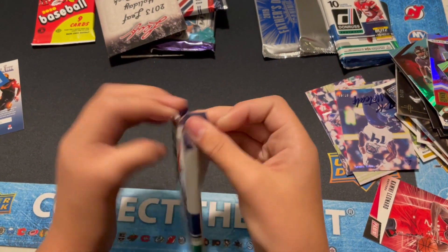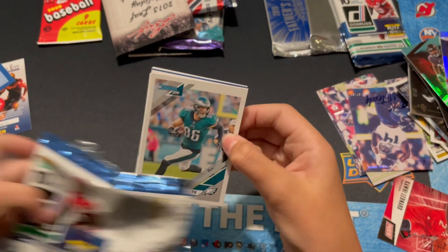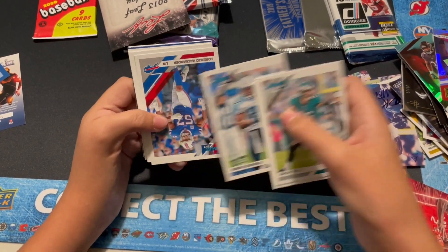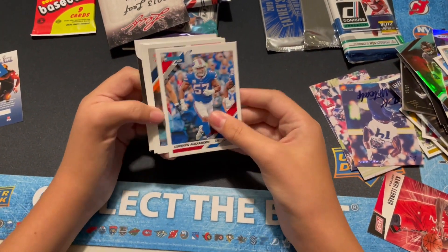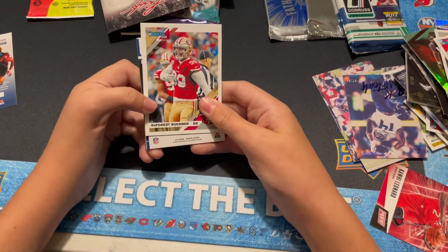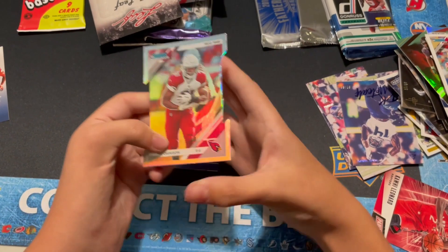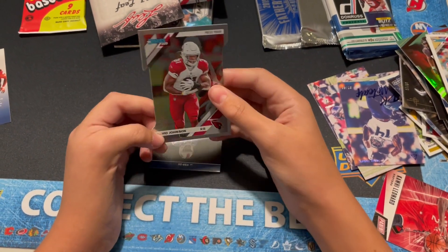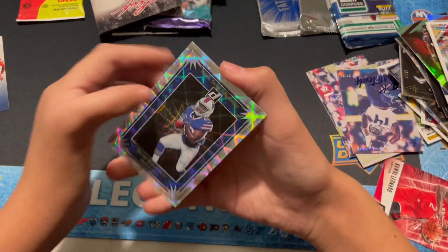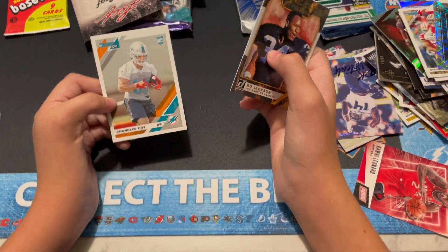Let's go with the Dawn Rush again. Very nice package so far — got some nice things. I think there's something in here. Nguyen. George. Alexander. I think we might have an auto. Die cut — David Johnson die cut, numbered to 275. Pretty solid there. Then we got a Singletary Elite Series Rookies. Bo Jackson Legends of the Fall. And Chandler Cox.